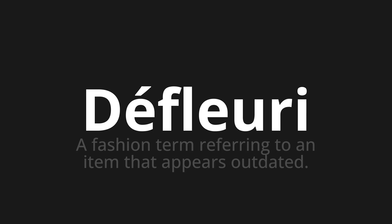Let's say it all together: Défleuris, Défleuris, Défleuris. One more time: Défleuris, Défleuris.